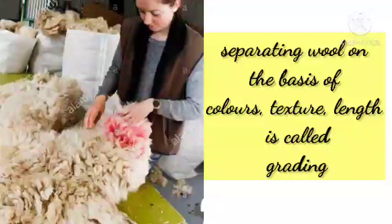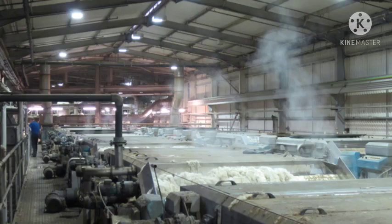The fibers are scoured again and dried. At this stage, wool is ready to make yarn. Some parts of the sheep's coat have better hair than others.